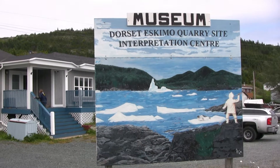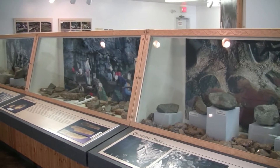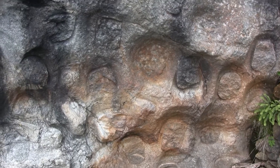This site is just a short walk from the museum, which houses fascinating information about how the Paleo Eskimos quarried and used soapstone in their daily life. At the quarry you can view unfinished vessels still in position in the rock face.